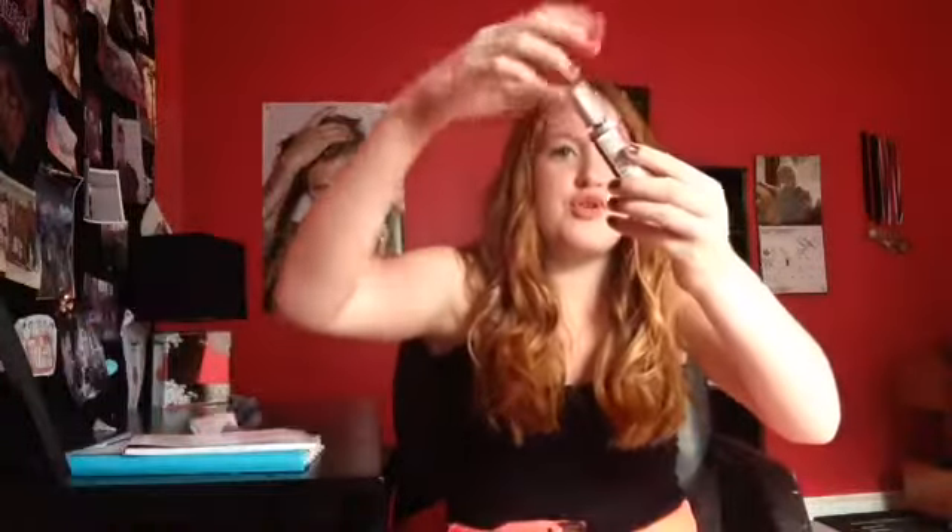Next I got the Revlon Ultra HD Color Maté in the color HD Kisses. This is the color and the packaging — first of all this packaging is the prettiest thing ever. It's super super nice. Zoella recommended these in one of her monthly favorites and I have been wanting to get one for so long but I didn't know what color I wanted, and this one is just super pretty.